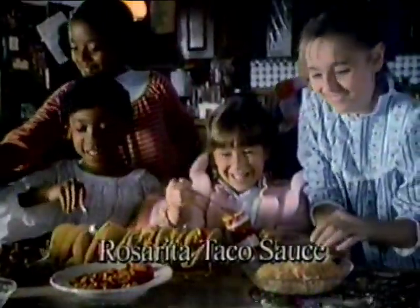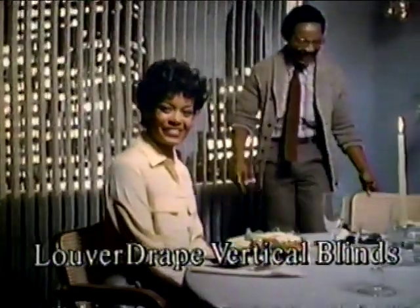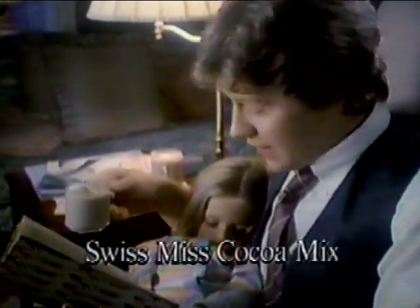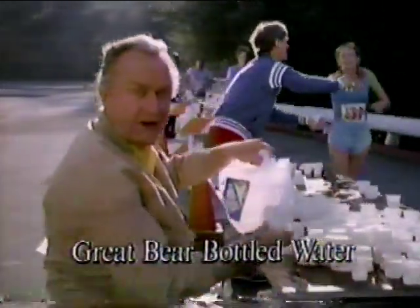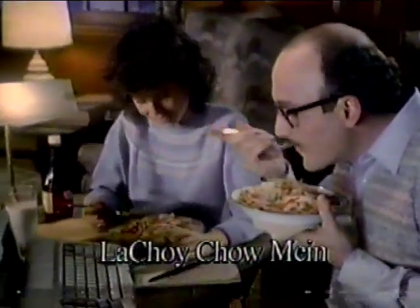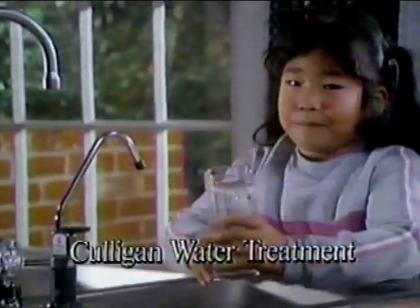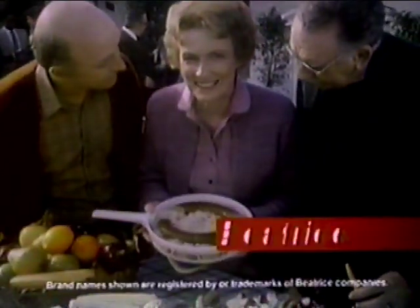Beatrice. So special. Family time. Beatrice. Friendly days. Beatrice — you've known us all along.